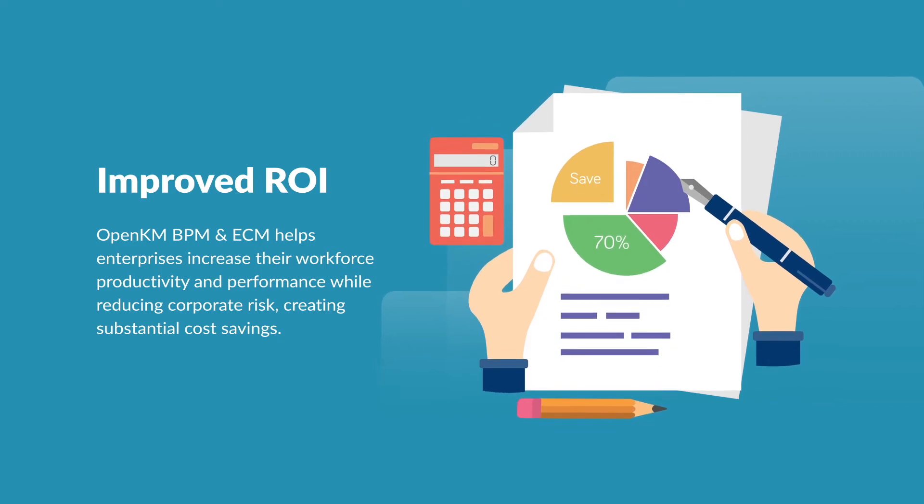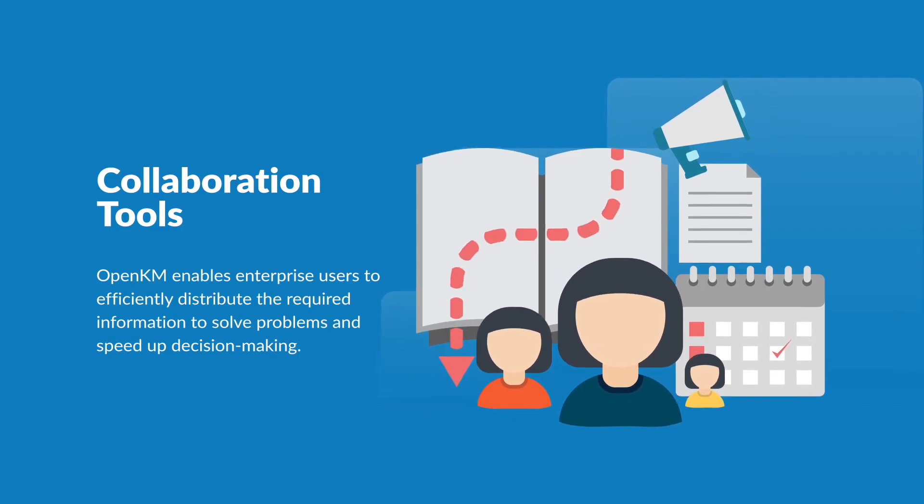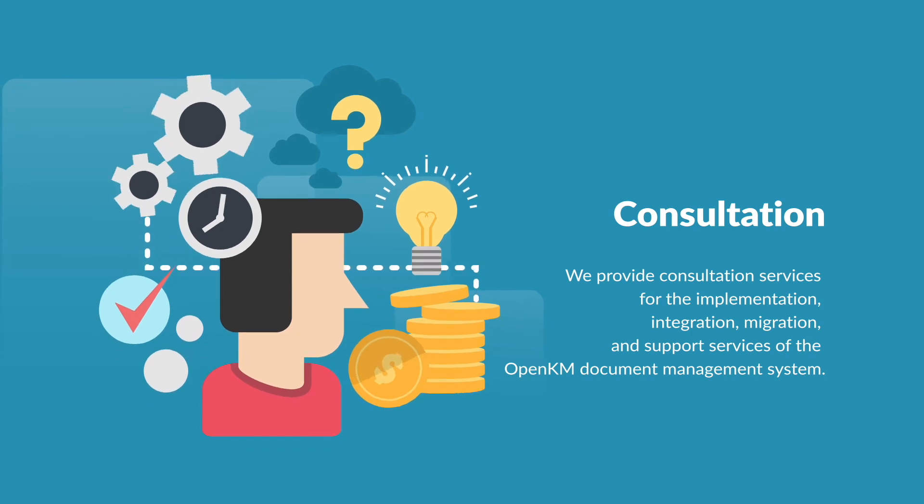Improve your communication, document sharing, and transparency in your teams and business processes with OpenKM. To find out more about OpenKM's enterprise solutions, contact us at openkm.com, and one of our agents will contact you as soon as possible.